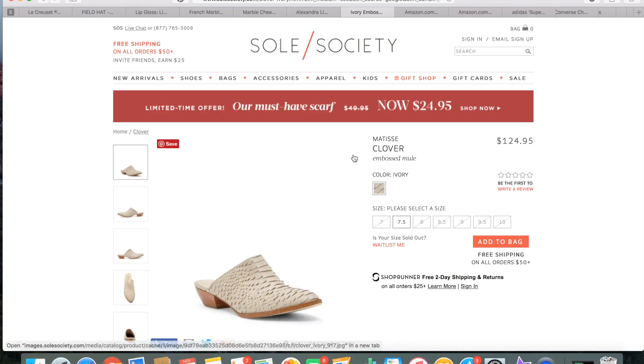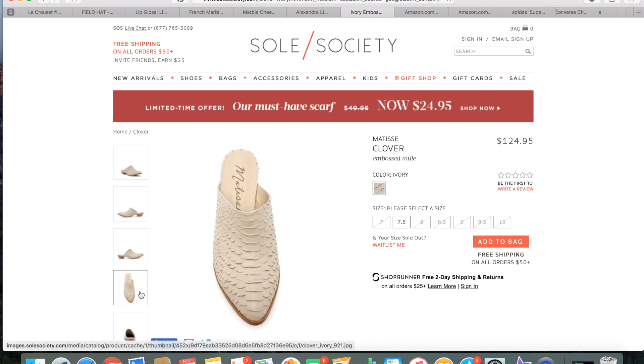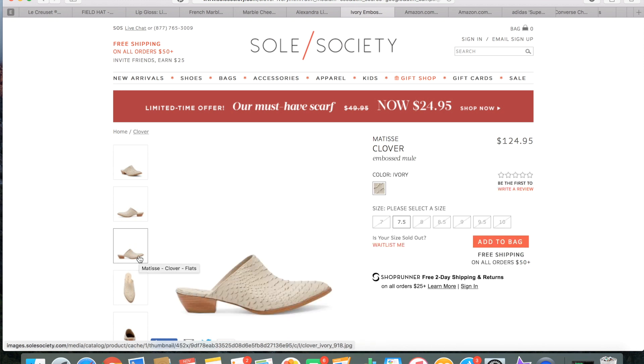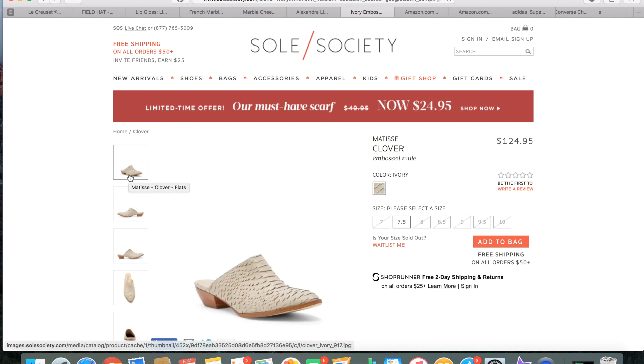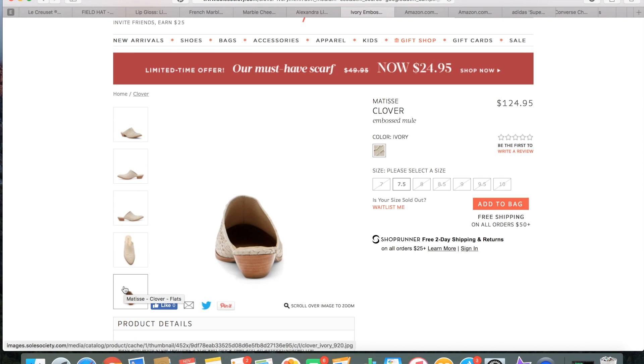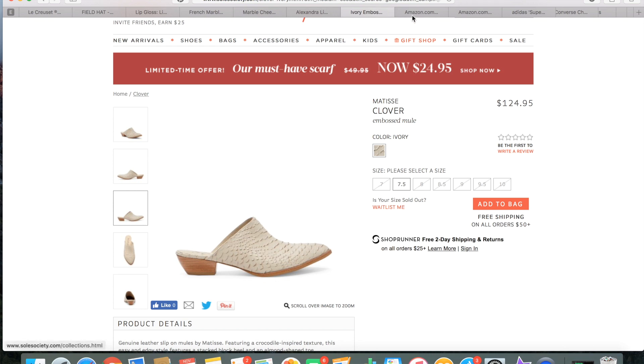An item on my personal wish list is this low-heeled mule. I love this one by Matisse — I've seen it at Nordstrom and on Sole Society. It's absolutely adorable: slip-on, easy to wear, low heel, and practical enough for day-to-day use. This style is definitely trending and it's one of my favorites. They were on sale at 50% off for a while but have jumped back up, so I'm watching for a sale.